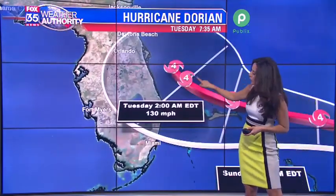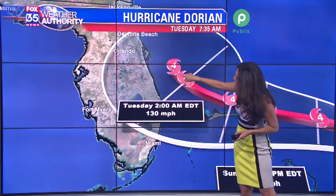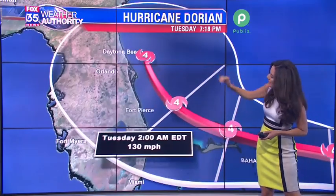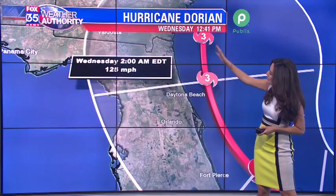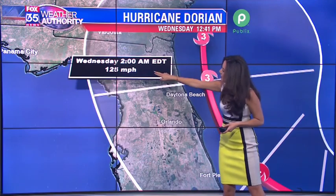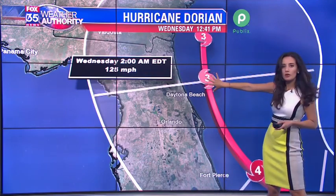We're looking at early Tuesday morning — overnight Monday into Tuesday — this storm starts to make that curve to the north, riding up along the east side of the state. You can see just off the shore there from Daytona Beach and then up towards the Florida-Georgia border with maximum sustained winds at 125 miles per hour, still a Category 3 storm.